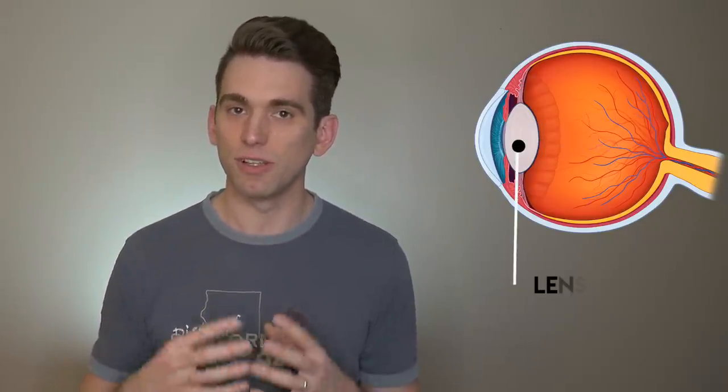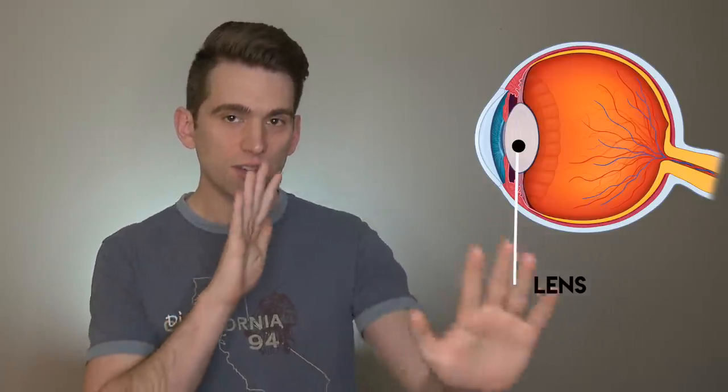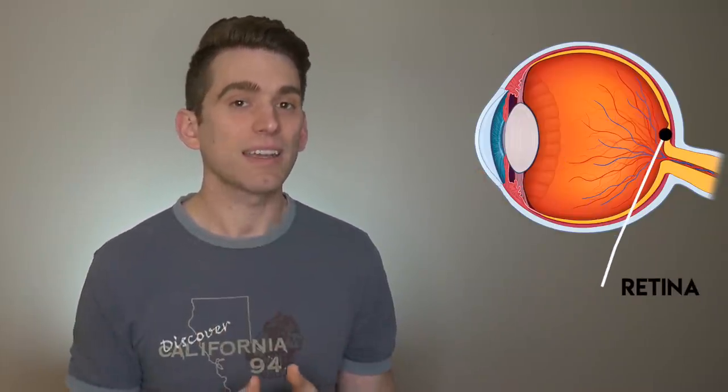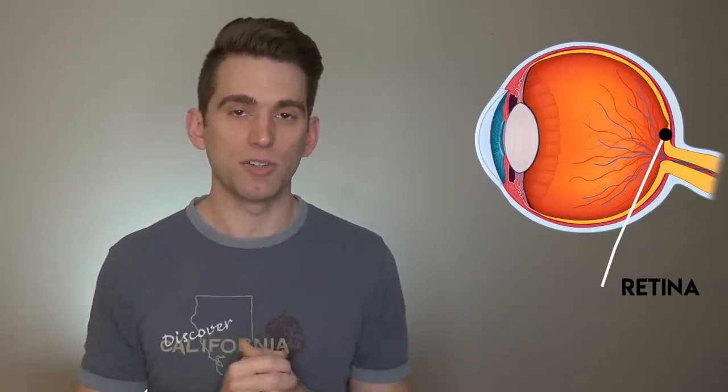Next, light passes through the lens, which can be adjusted by different muscles in the eye based on how far things are from us and how we're trying to focus. That light then passes through the big middle part of the eye called the vitreous humor, and ultimately ends up on the retina — the layer of cells on the very back of the eye that interprets what is actually being seen and sends the signal along to the brain.